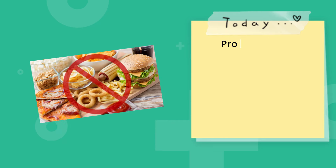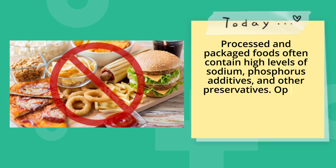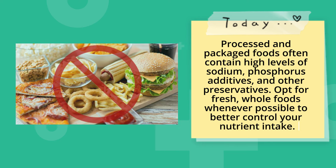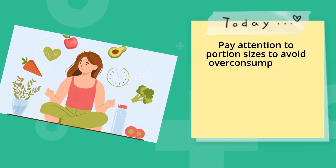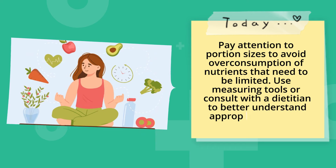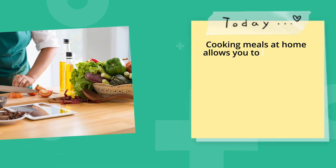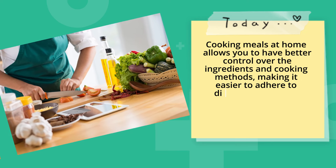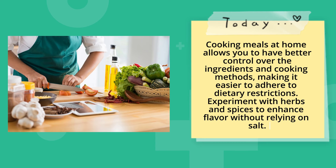Limit processed foods. Processed and packaged foods often contain high levels of sodium, phosphorus additives, and other preservatives. Opt for fresh, whole foods whenever possible to better control your nutrient intake. Pay attention to portion sizes to avoid overconsumption of nutrients that need to be limited, and use measuring tools or consult with a dietitian to understand appropriate portion sizes. Cooking meals at home gives you better control over ingredients and cooking methods, and allows you to experiment with herbs and spices to enhance flavor without relying on salt.